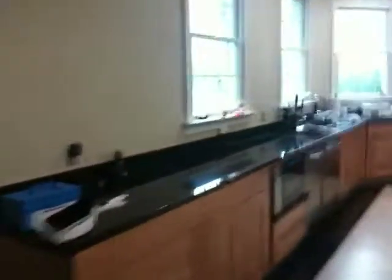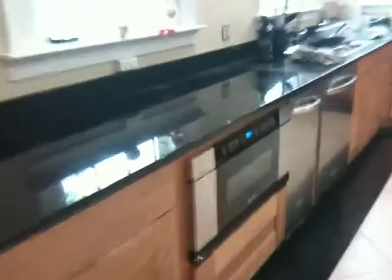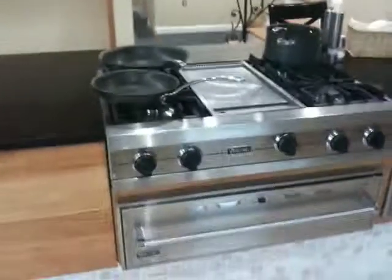Kitchen. We got the microwave, trash compactor, dishwasher, and then the oven. That's where the refrigerators are gonna go. That is the Viking grill. And the other dishwasher.